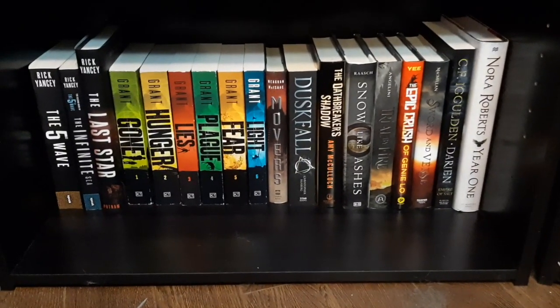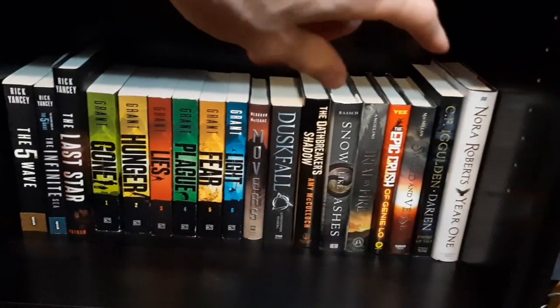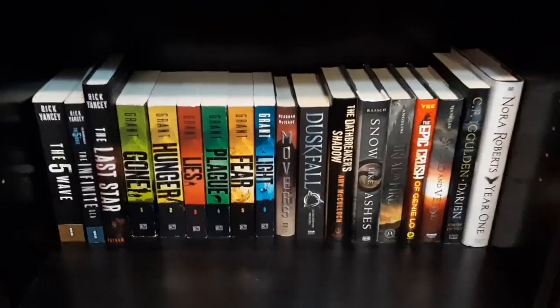Last but not least, this shelf is where we fit everything that didn't have space anywhere else. We have the Fifth Wave series, the Gone series, a bunch of random books, Year One by Nora Roberts — I was surprised to find out she wrote a fantasy book since she's primarily a romance author. And that's the end of Marcus's bookshelf tour. Now you've seen all of mine and all of Marcus's. If any of these books interest you, I'd love to hear in the comments which ones you think are cool, which ones you'd like to read from either my shelves or Marcus's, and I'm happy to talk about them. If there are any books you want me to recommend that I've already read, just let me know. Until next time, guys, keep on reading.